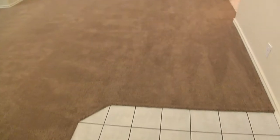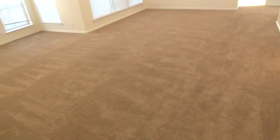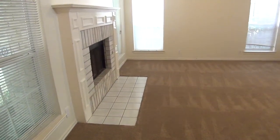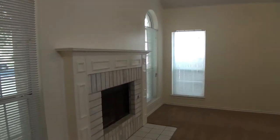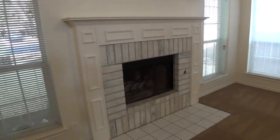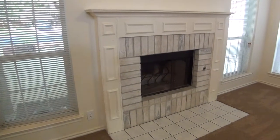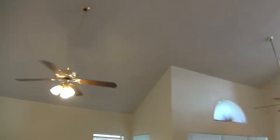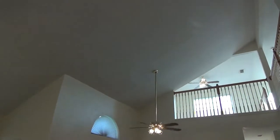You can see we have tile entry in the front. Carpets were replaced last year. We have blinds and neutral colors throughout the home. Here in the living room we have a gas fireplace. Nice high ceilings here. We've got the recessed lighting, ceiling fans, and a very open feel here.